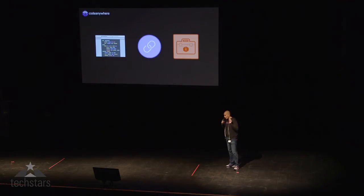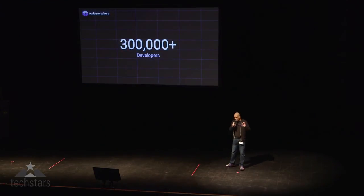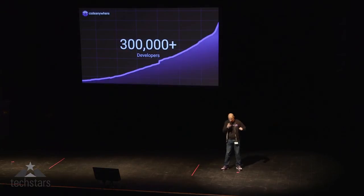We have over 300,000 developers already on our system, and every single one of them was acquired by word of mouth.